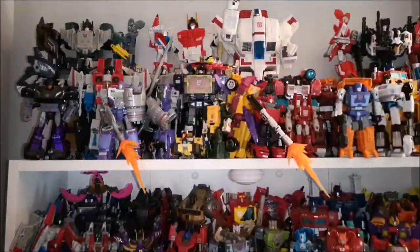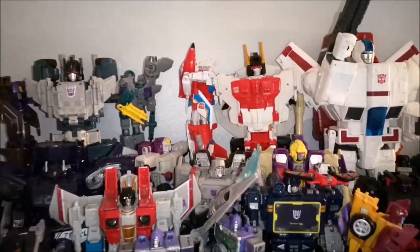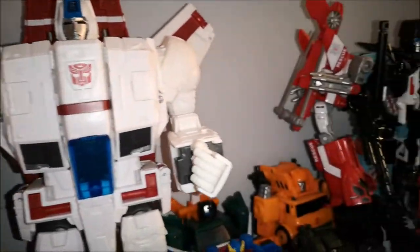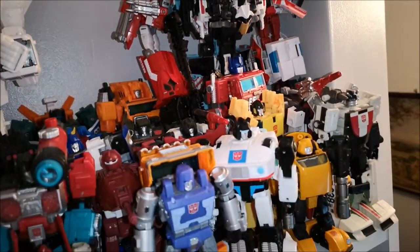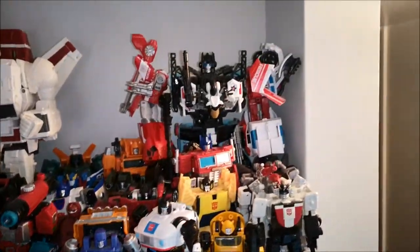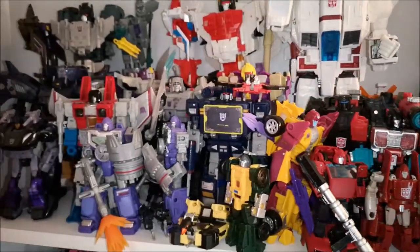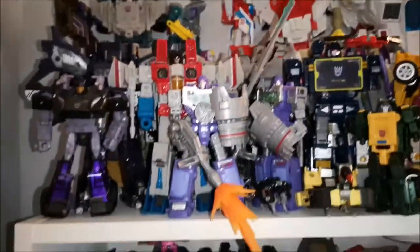And here we are. So this top shelf here is mainly my CHUG figures. We've got mainly Season 1 and Season 2 Autobots and the Decepticons on the top here. We've got mainly Earthrise, a few Siege, Kingdom and then the occasional Prime Wars Trilogy like the combiners.